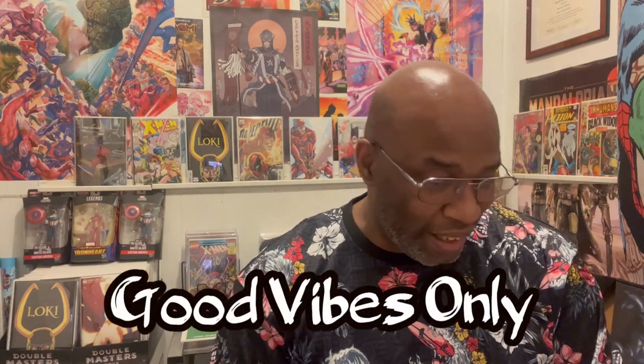Make sure you guys continue to watch the channel — subscribe, share. We love the support. Leave a comment in the comment section. If you like this type of content, I'll continue to drop a list. I listen to the suggestions in the comments. That's what keeps the hobby fun: interacting with the community and sharing the love of comics. Thank you for stopping by. It's good vibes only, ladies and gentlemen.